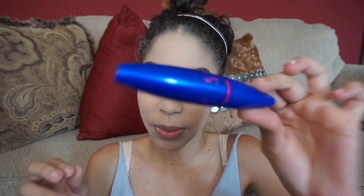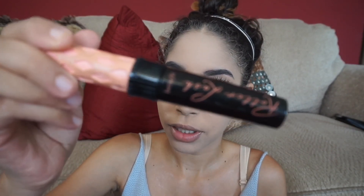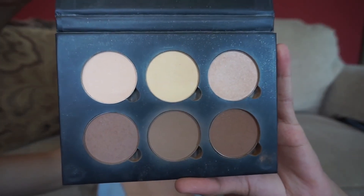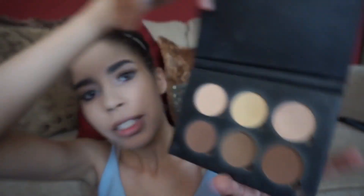Next I'm going to put the Rocket Volume Express mascara under my eyes - that's basically what I always do - and the Roller Lash on top of my lashes. Now I'm going to try an oldie but a goodie: the Anastasia Beverly Hills contour kit. I'm going to go in with the center color and mix it. I used to be obsessed with this contour, I don't know why I stopped.